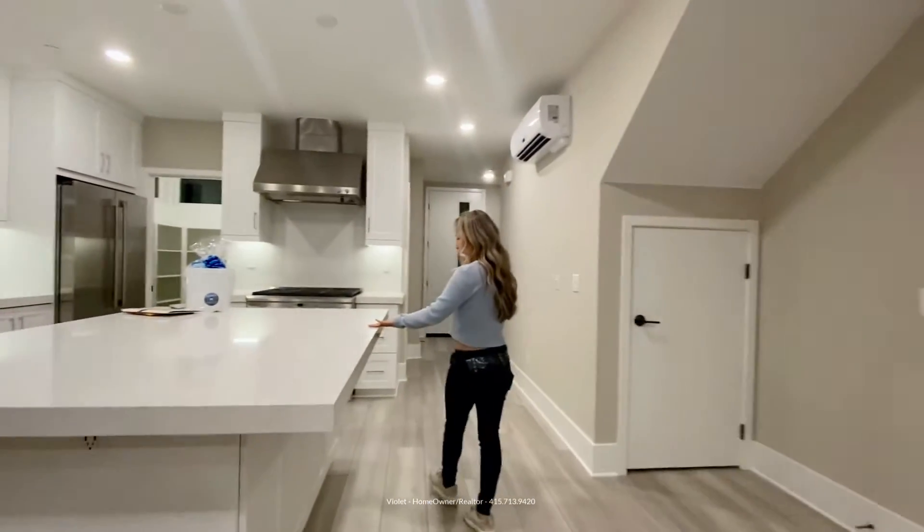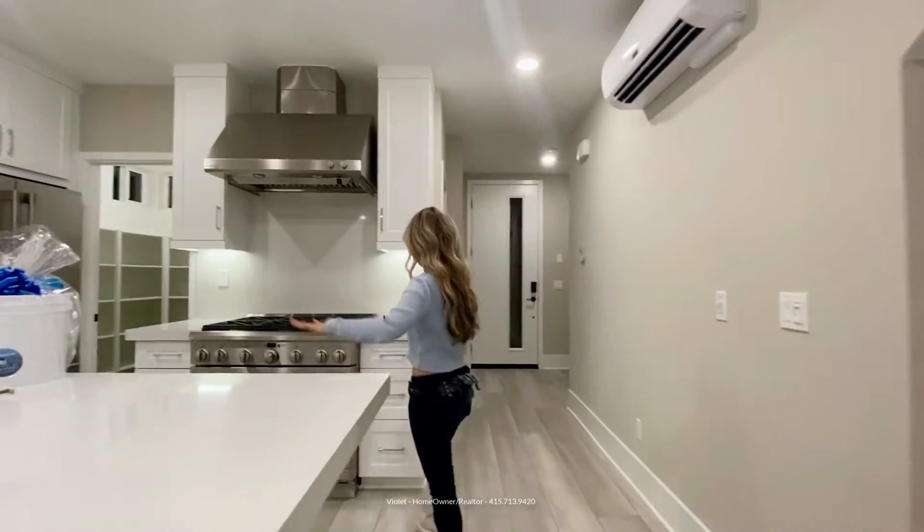I love this quartz marble countertop. I love the white.